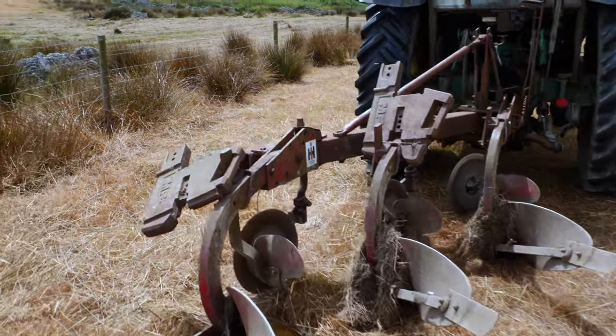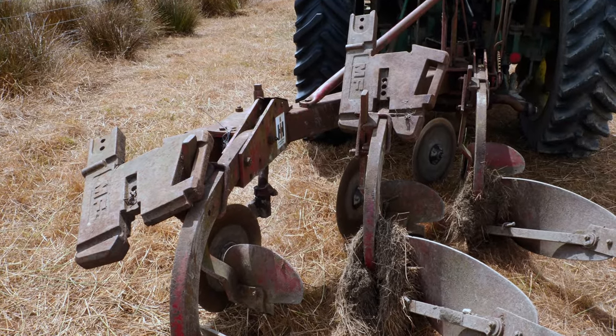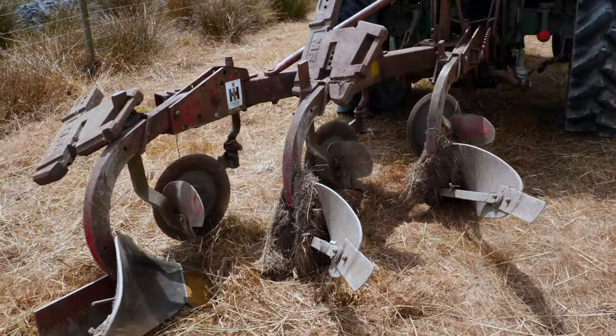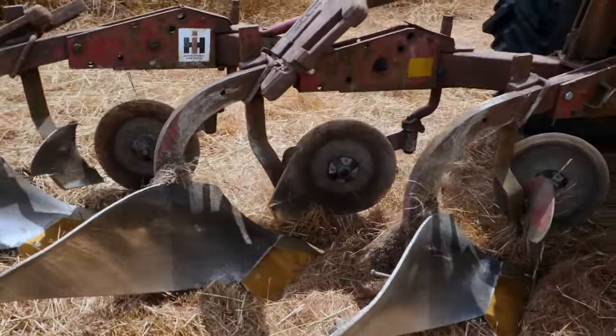We've got weights on because the ground is rock hard, and it's hard — now they're going completely out of sight. I'm going to try and do a little bit of ploughing now to show you what it does. I'm obviously not going to show you the crap that went before we got it set properly.